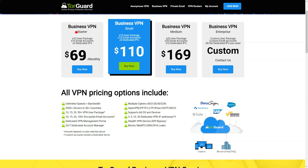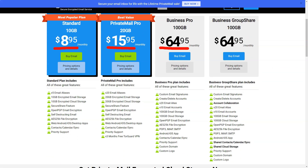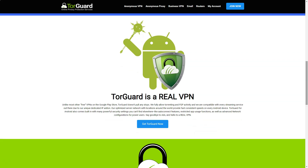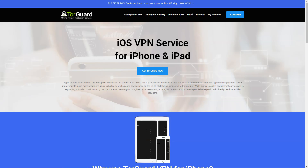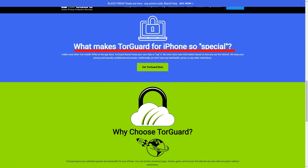The user interface of TorGuard is straightforward and functional, catering to both beginners and experienced users. The app provides a quick connect option that automatically selects the best server available, as well as the option to manually select a server from the list. TorGuard also offers a range of additional features, such as dedicated IP addresses and port forwarding, which can be particularly useful for users with specific needs. However, I found that these features come at an additional cost. In terms of pricing, TorGuard offers a range of plans with varying subscription lengths. While the monthly plan is relatively expensive, the longer-term plans offer better value for money. Additionally, the service offers a seven-day money-back guarantee, enabling potential customers to test the service before committing.